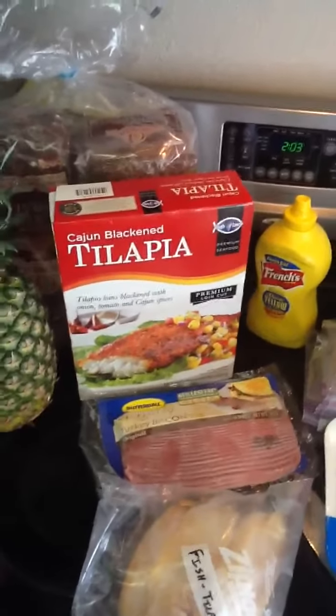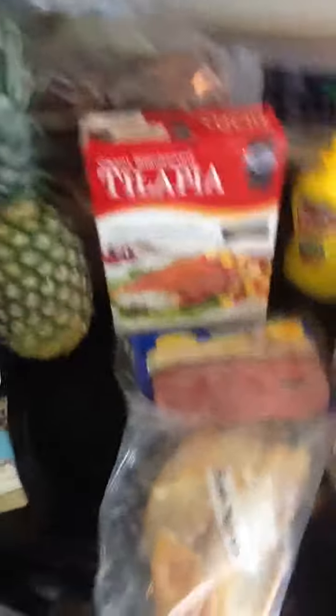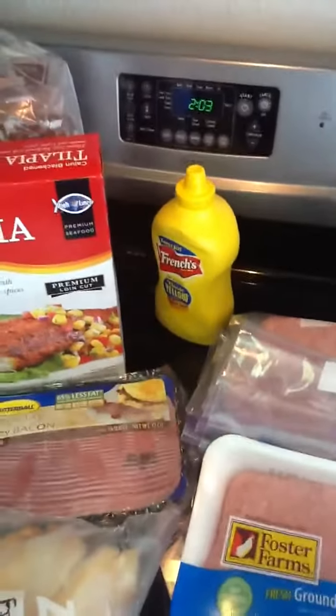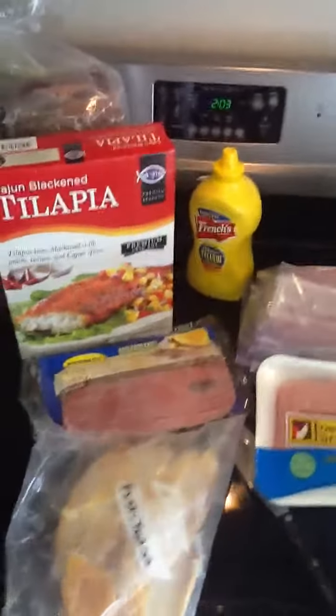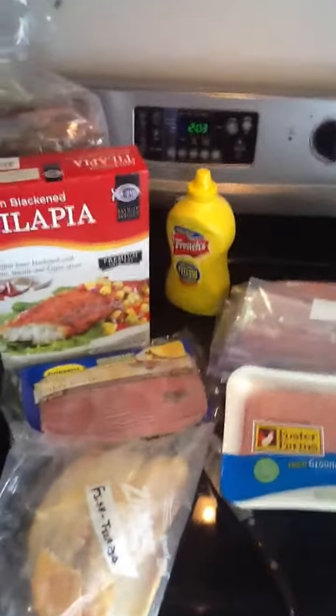Also Cajun blackened tilapia — just got some at Costco, I'm going to try it out, it's really good stuff. And for my friends, you're probably laughing right now — you see that huge bottle of yellow mustard. You all know I love my yellow mustard. Low sodium, no calories, no fat — it's a great condiment. What can I say?